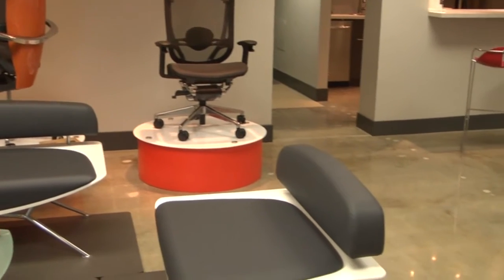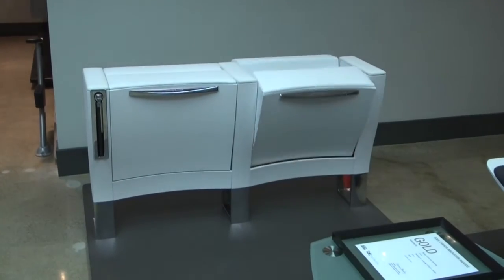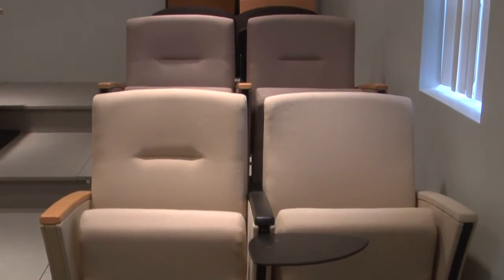Borgo's expertise in fixed seating in areas such as responsive customizing, Italian design and Canadian ingenuity lends itself to the many offerings in corporate, hospitality and healthcare.